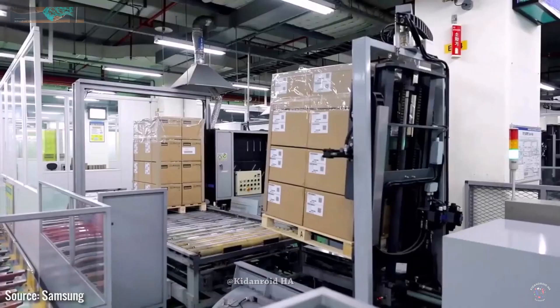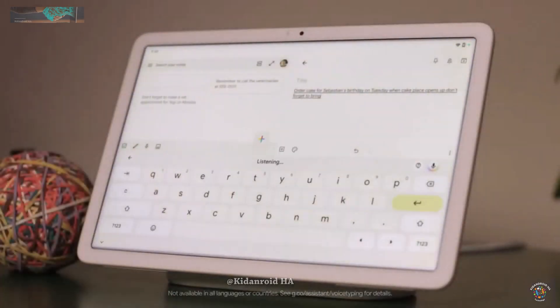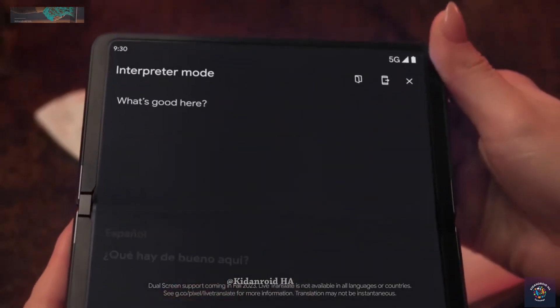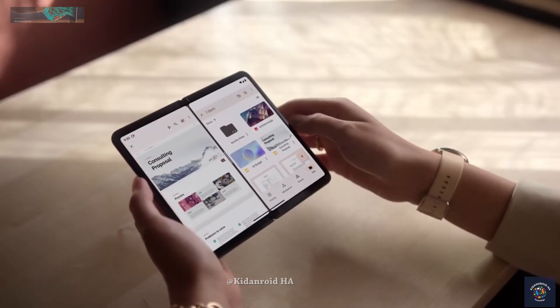If someone is having second thoughts about purchasing the Pixel Tablet or the Pixel Fold, they can still cancel their order without penalty as long as the order has not yet been prepared to ship. If you have pre-ordered either device, let me know in the comments section which one you have decided to purchase.